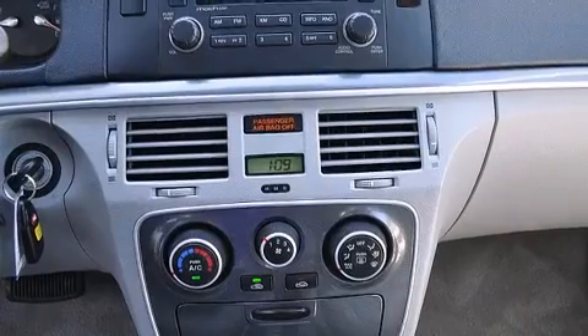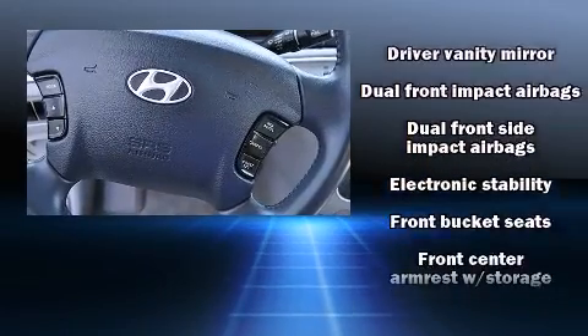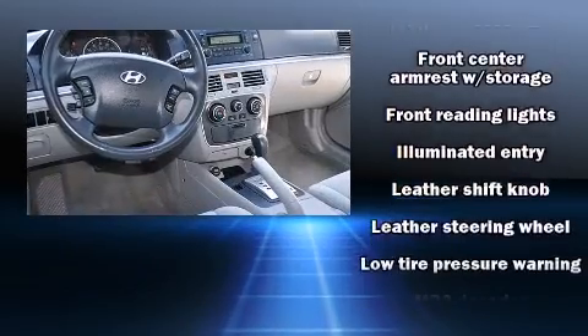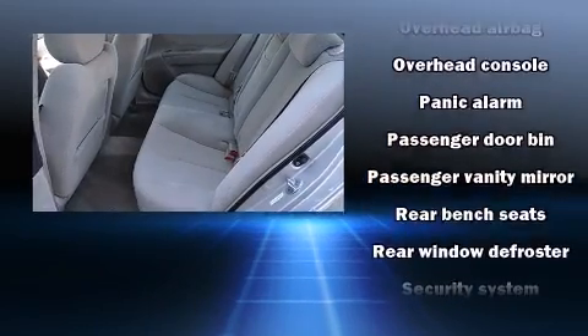Hyundai ensures the safety and security of its passengers with equipment such as head curtain airbags, front side impact airbags, traction control, anti-whiplash front head restraint, a security system, and four-wheel disc brakes with ABS. Brake assist technology provides extra pressure when applying the brakes.